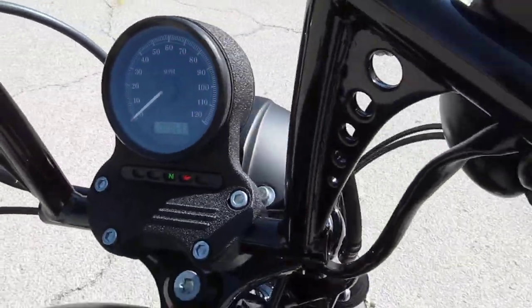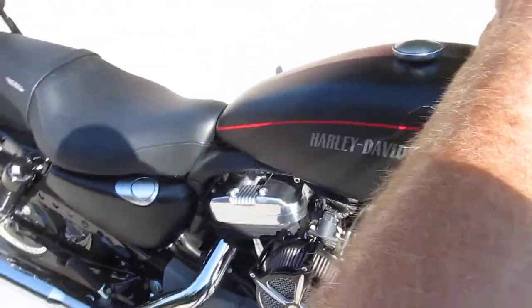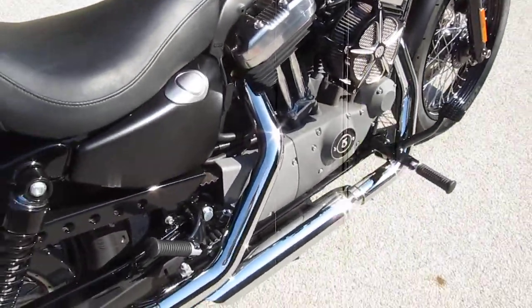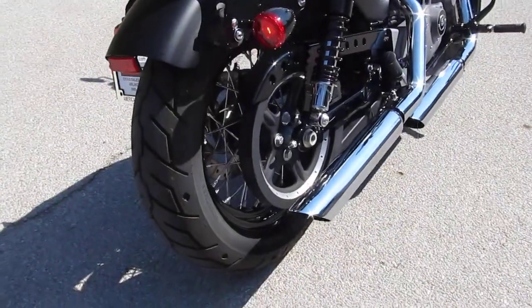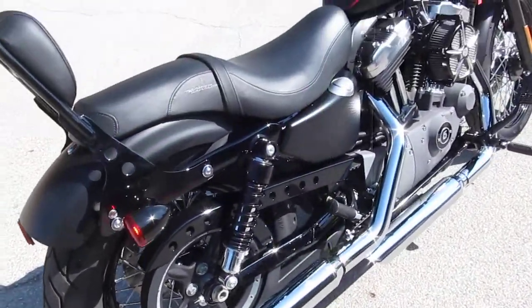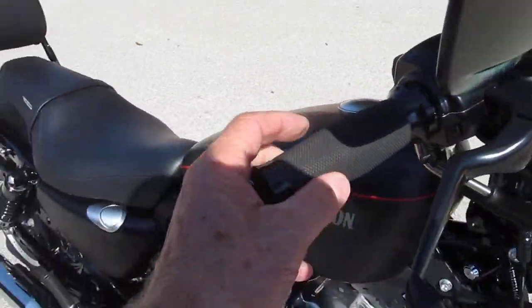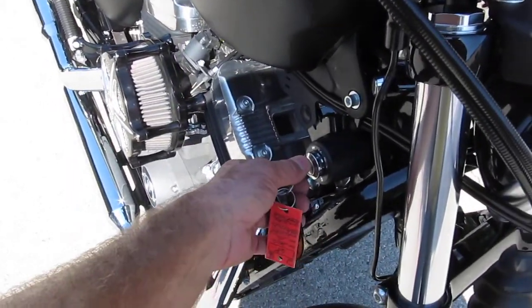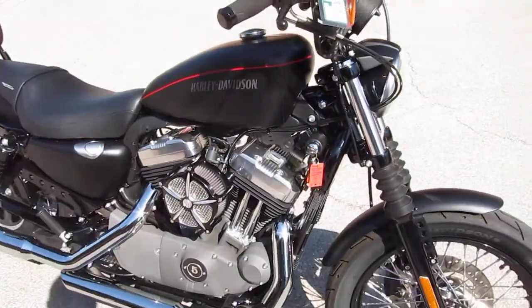692 miles. This is a fuel injected bike. It's got a very nice sound to it.